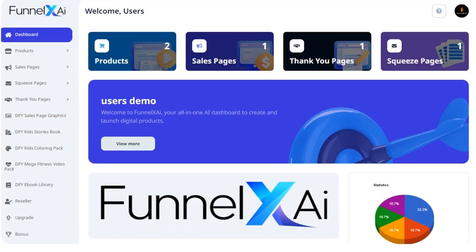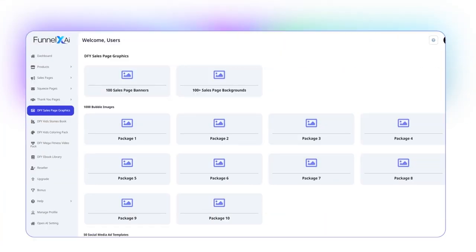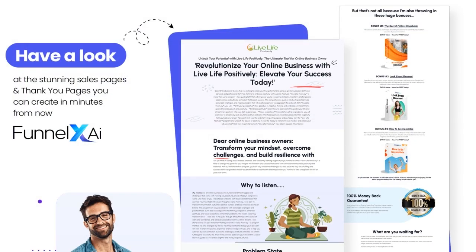Funnel XAI is an innovative marketing tool that leverages artificial intelligence and machine learning to help businesses optimize their sales funnel. With advanced automation features, this platform streamlines the lead generation process, allowing users to effortlessly attract and convert more customers. Through data-driven insights and predictive analytics, Funnel XAI enables businesses to make informed decisions that drive revenue growth.